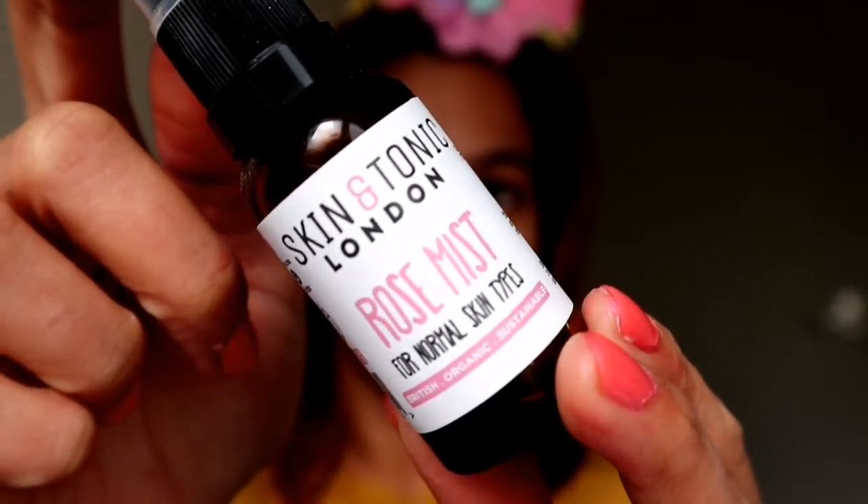Since nalagay na natin ang ating mga cream sa ating mukha, ang lagi kong muling nilalagay is ito. This product is made with just four ingredients: rose, aloe, radish root ferment filtrate, and glycerine. This is certified organic. How to use: spritz on your face as hydrating mist, used to set makeup and give yourself a spray to cool and calm your mood in those flustered moments of stress. This is Skin and Tonic London — rose mist for normal skin types. Spray-spray lang natin all over our face — shake first — then let it dry.